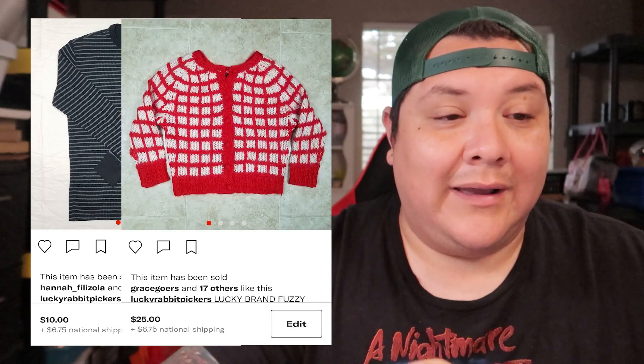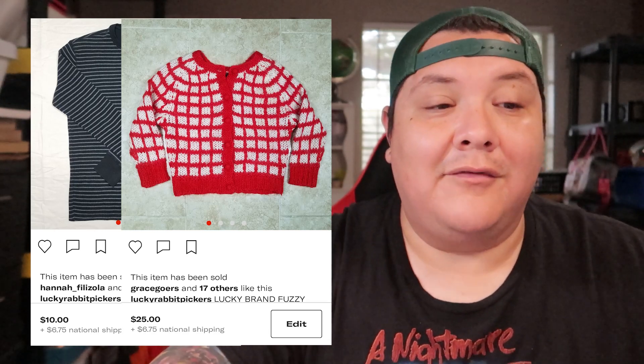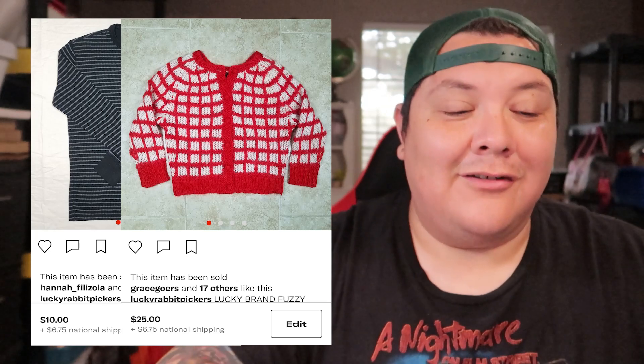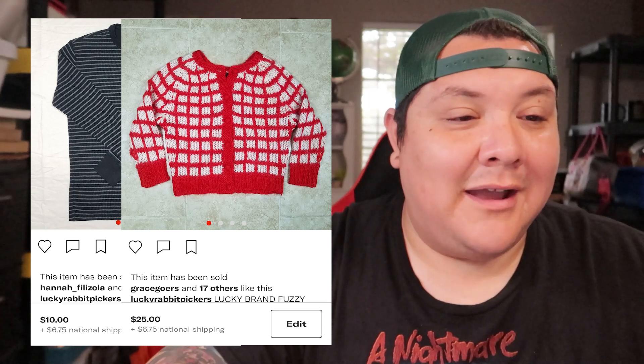We sold a long-sleeve Morona gray and black striped shirt for $10 plus shipping — found at the bins, paid about a dollar. The same person also bought a sweater and did a bundle, paying $25 for the sweater and $10 for the long-sleeve shirt, with shipping on top. Nice little bundle.